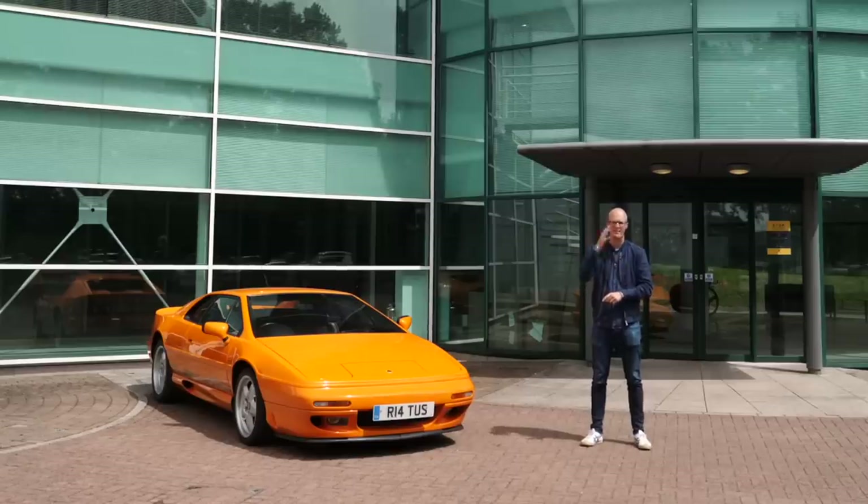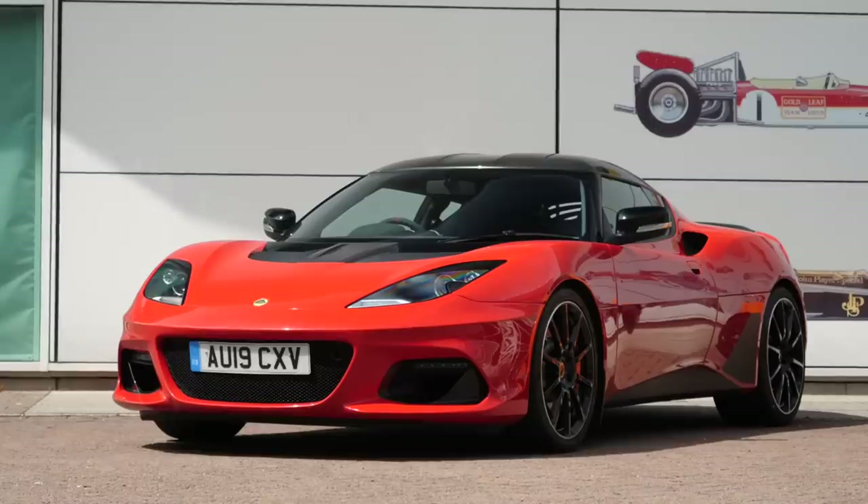With the 911 Carrera T recently being sold and my 360 actually at the workshop getting a brake upgrade, it kind of felt like the X3 would be a bit boring on a summer road trip, so that is where Lotus have stepped in and saved the day because they are going to give me the keys to their Evora GT 410 Sport for the summer.